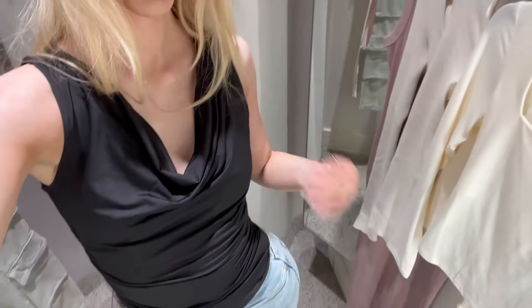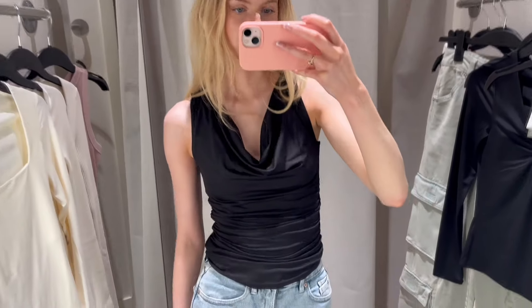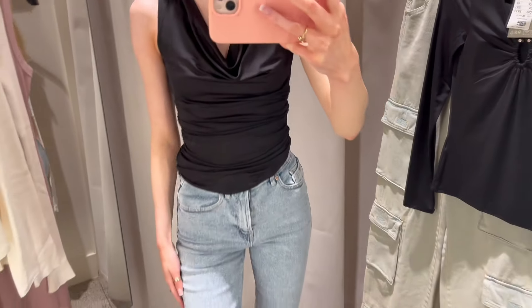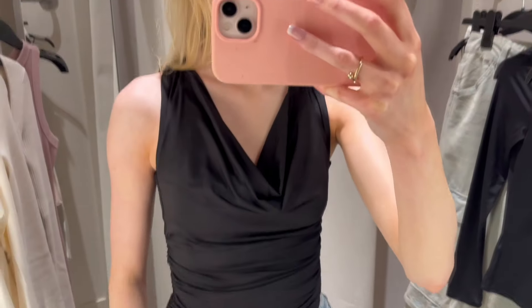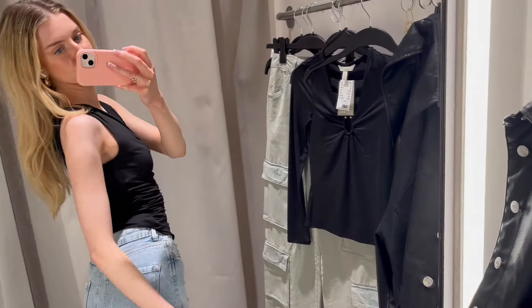This is the black top that I didn't think would suit me, so I nearly put it back — but I'm so glad I picked it up. I don't know why I didn't think it would suit me, but I loved it. It's so classy and the draping sits really nicely. I think with gold jewelry — as you can see — and with blue jeans or black leather trousers, I think it would look really cute. My jeans aren't from H&M by the way, they're from Stradivarius.